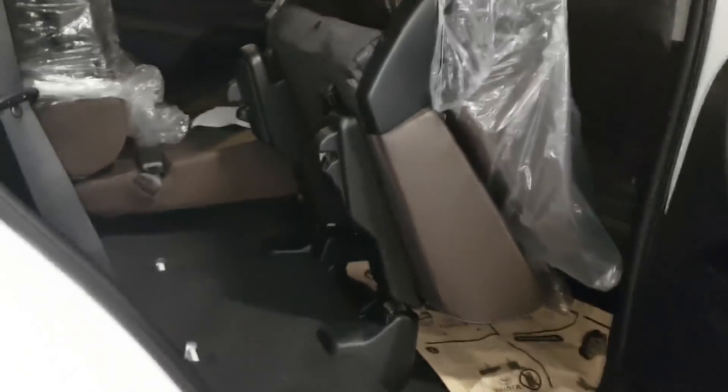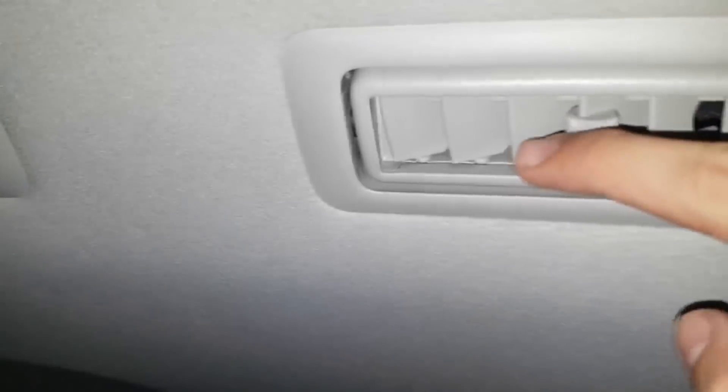Let's go to the third row. This is a one-touch tumble for the Fortuner seats. This is the aircon ventilation for the third row. When you pull up the side, it looks like this.